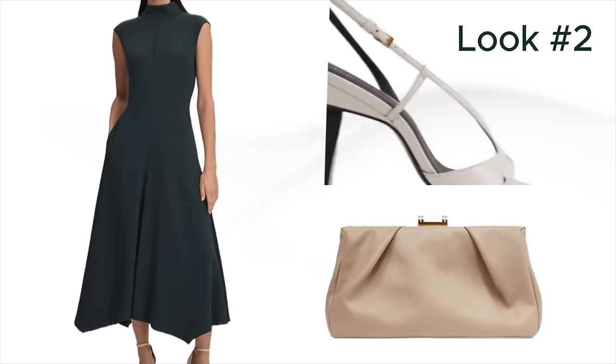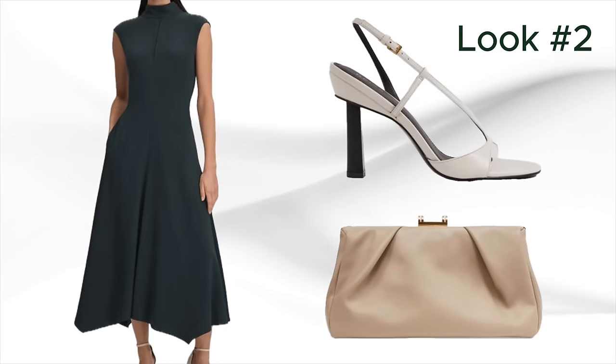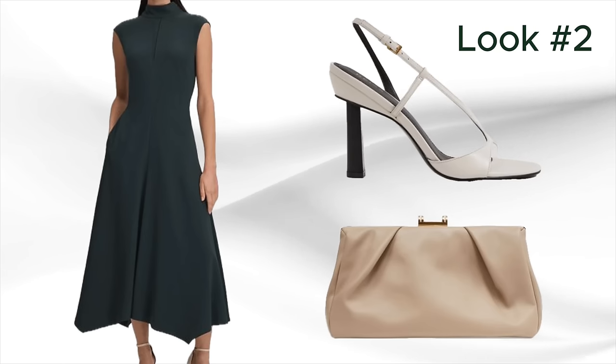Look number two is a beautiful asymmetrical hemline sheath dress — it's a fit and flare. It looks like a black dress but it's really a dark dark green. This dress is perfect for the corporate baddie and would also be perfect to wear at church. I love the silhouette and tailoring. To pair with it, I found a beautiful cream off-white clutch and shoes in a similar color — that dark forest green with a creamy taupe ecru color looks very well put together.